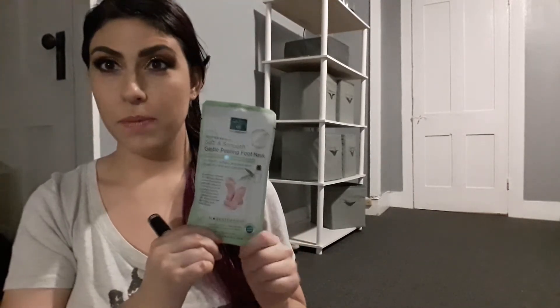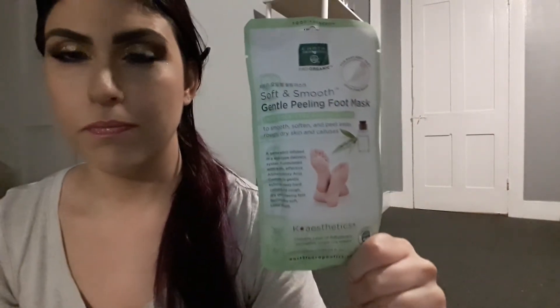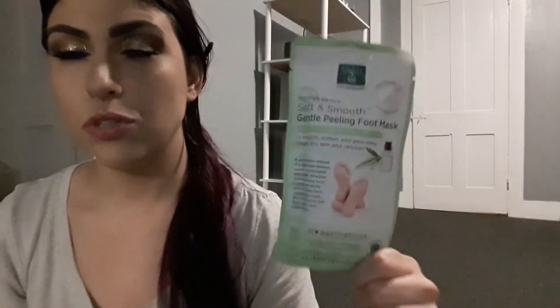That's everything in the March FOMO box. Before I end the video, I want to show two new beauty items I got. I picked this up at Walmart today — a friend of mine named Randy from Wonderland Apothecary mentioned it. It's about two dollars from Walmart and she said it made her feet feel like actual baby feet, just like those really expensive foot masks — so I got it to try tonight.